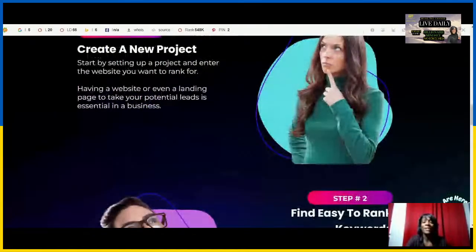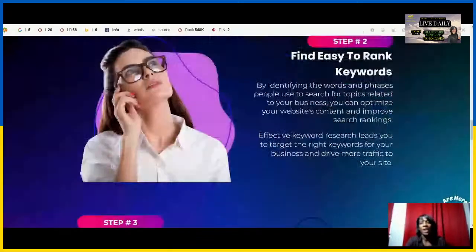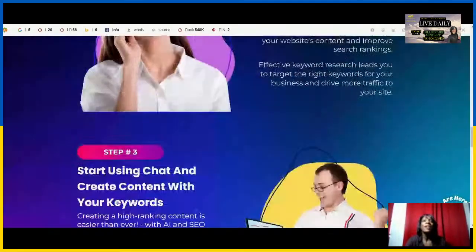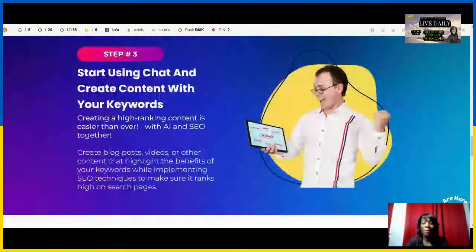Number three, a data-driven strategy with actionable insights so you can make informed decisions on how to improve your website's performance in this online marketing and digital space that is constantly growing.